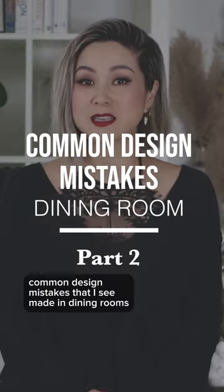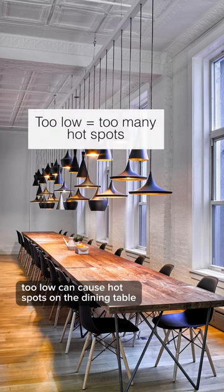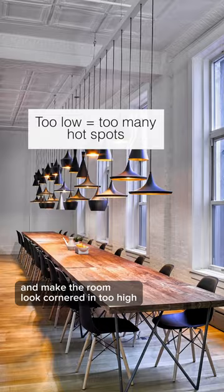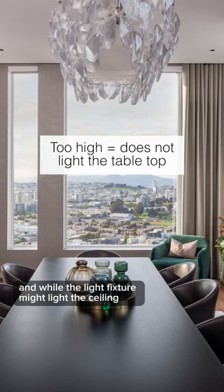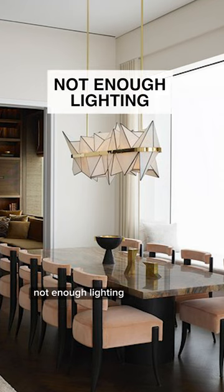Avoid these common design mistakes that I see made in dining rooms. The incorrect placement of the light fixture: too low can cause hot spots on the dining table and make the room look cornered in. Too high, and while the light fixture might light the ceiling, it won't do anything to light the table below it.